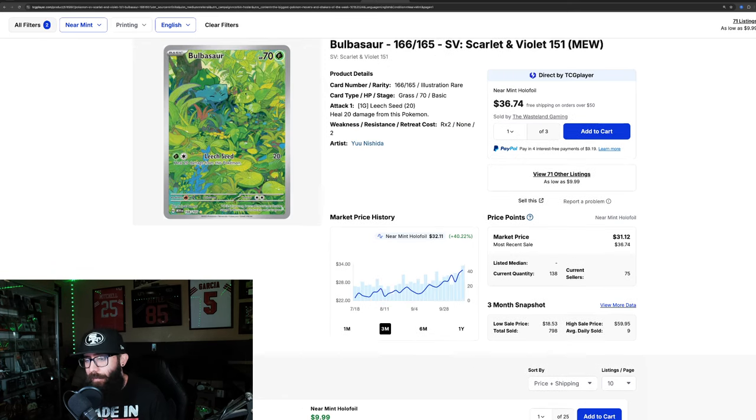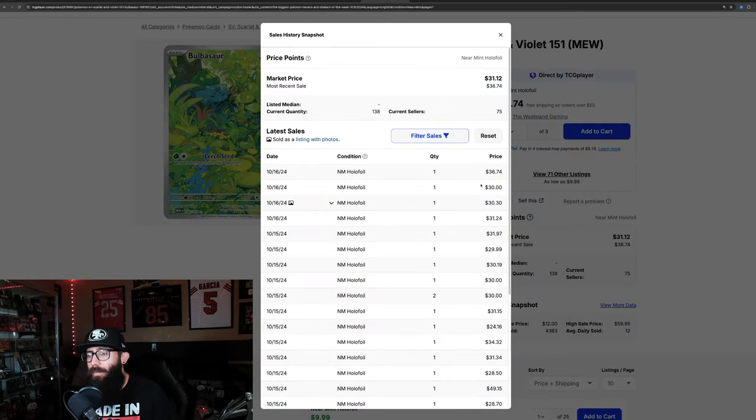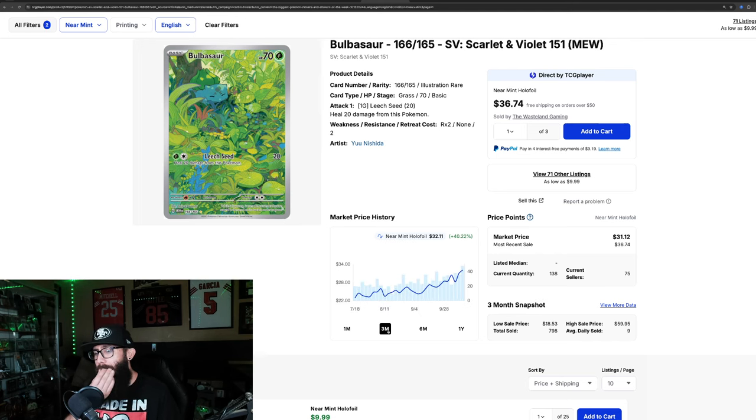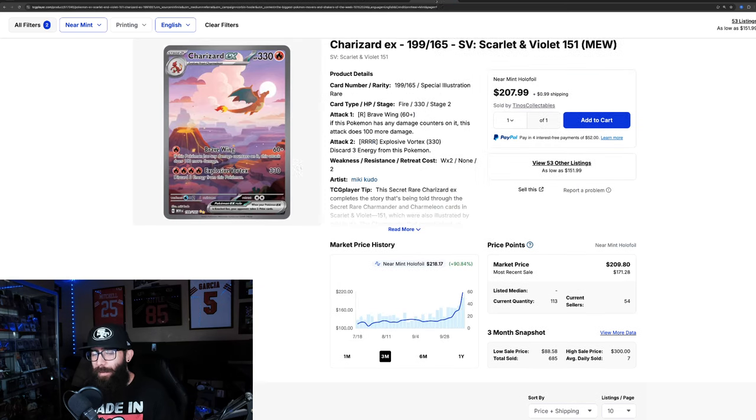Moving over to some 151 cards — we have the Bulbasaur at $32, with a 40% gain in the past three months. 151's been on a tear, up 18% in the past month alone. Zooming out to the one year, it just came off its one year high at $33 and is now around $31 — however, the most recent sale was $36. This card could potentially be on its way up. It's a little crazy considering back earlier you could have had it for sub-$20.